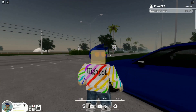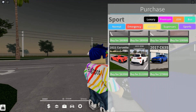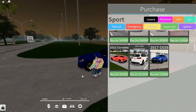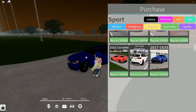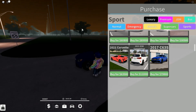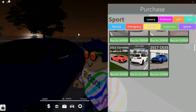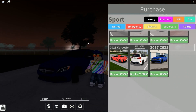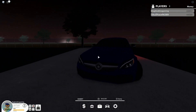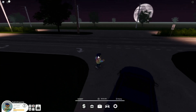Hey guys, welcome back to another video. Today we're going to be reviewing the 2017 C63S inside of Pembroke Pines. Pembroke Pines just had an update — there's a new building and a few new cars in the game. You can see there's a building right here and they added a big fence where I do all my intros. That's pretty much the update, and we're going to be reviewing the Mercedes today, then I'll review all the other cars later.